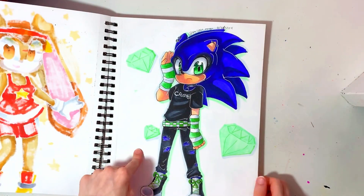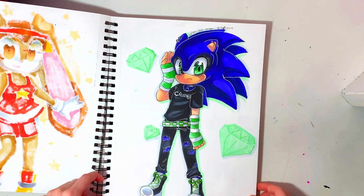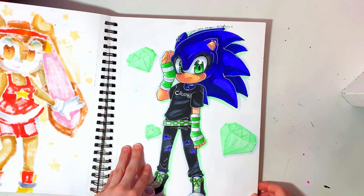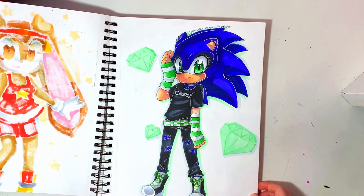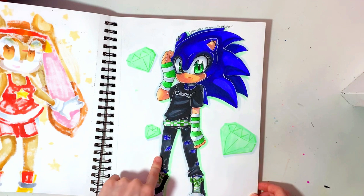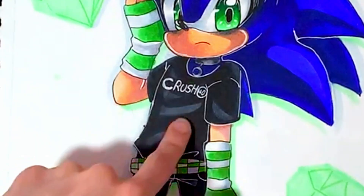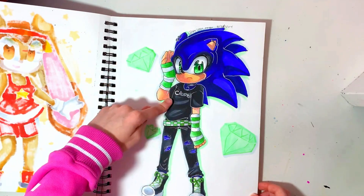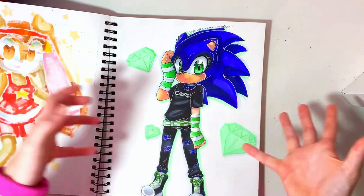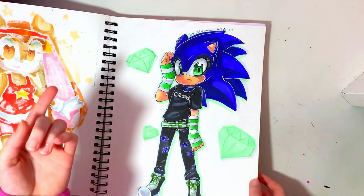Then this is Shadow but emo. I saw a few people draw Sonic characters emo and I loved it and wanted to draw something similar. I hate how this looks though — so maybe I'll try this again sometime. Also I know that Crush 40 is not emo, definitely not whatsoever, but band shirts are part of the emo style so I wanted to give him a Crush 40 shirt.